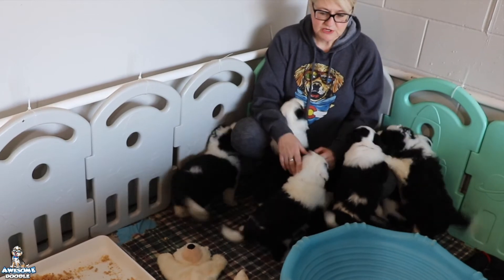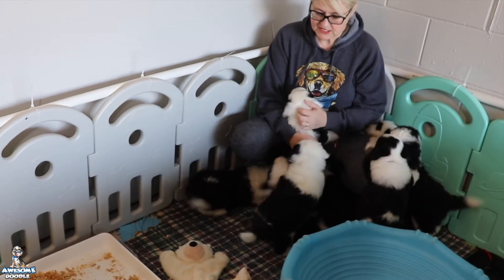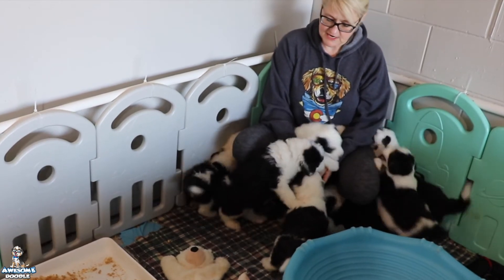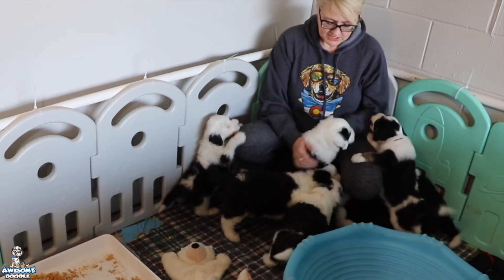They're just doing great — they're fun, they're happy, they're all gaining weight perfectly. This coming week they will go to the vet for their first vet check. We're not anticipating any problems at all with that.